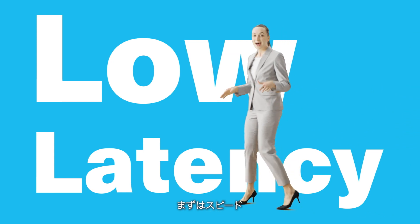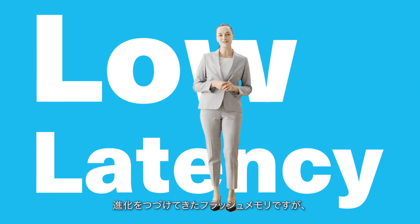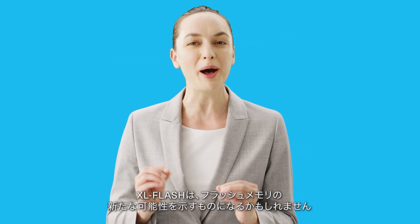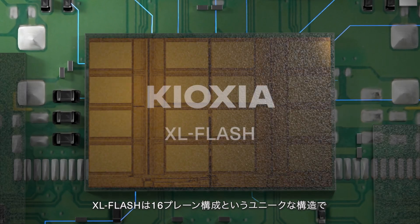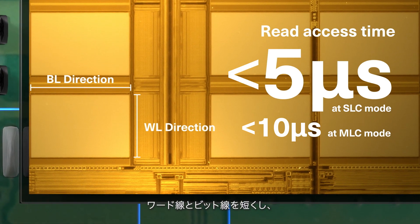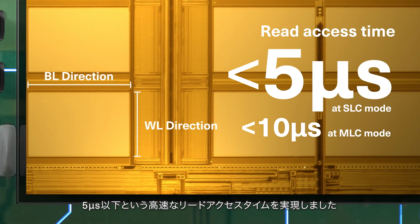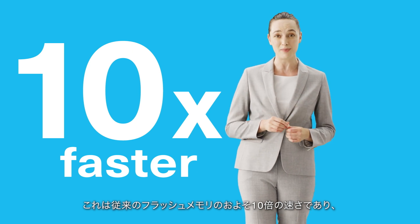First is latency. Up until this point, flash memory has been designed to be a cost-effective high-density storage solution. However, XL Flash will show us the new possibilities of flash memory. XL Flash has a unique structure that consists of 16 planes with shorter word lines and bit lines, resulting in a very fast read access time of less than 5 microseconds. That's about 10 times faster than conventional flash memory.